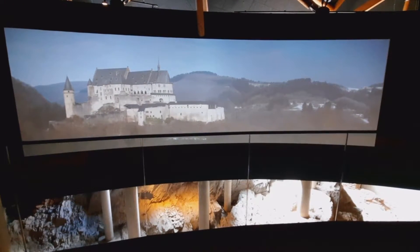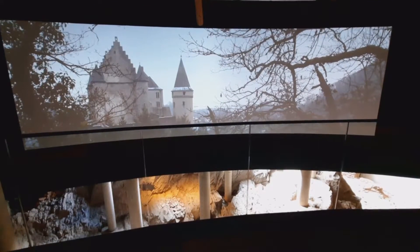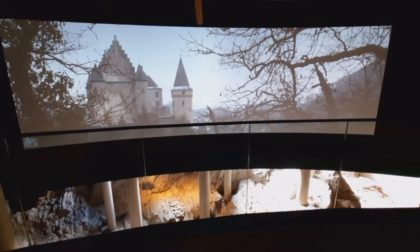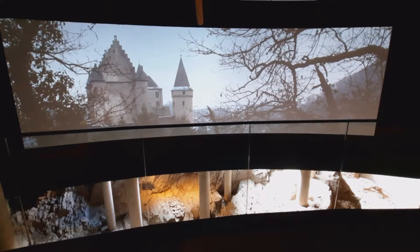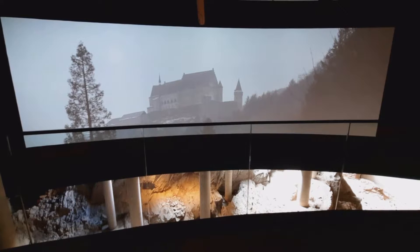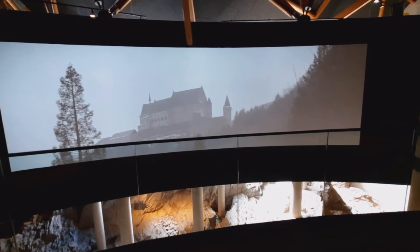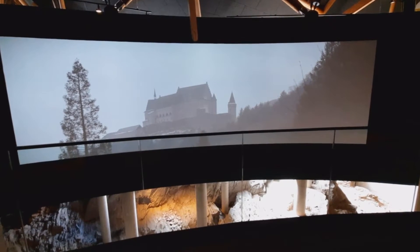Vianden was once the most important castle in the region, but it did not always look the way it does nowadays. Traces of its past reveal how the castle has been transformed and extended, offering an idea of how Vianden might have looked in earlier times.